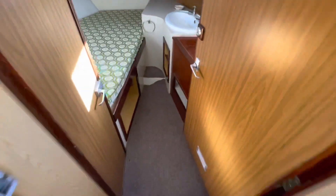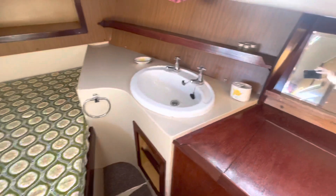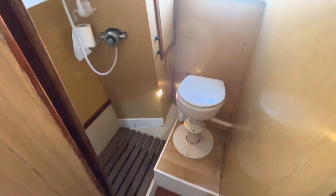Moving to the forward cabin, there's an offset double berth on the port side, along with a sink and storage units, and then we've got a toilet and shower compartment.